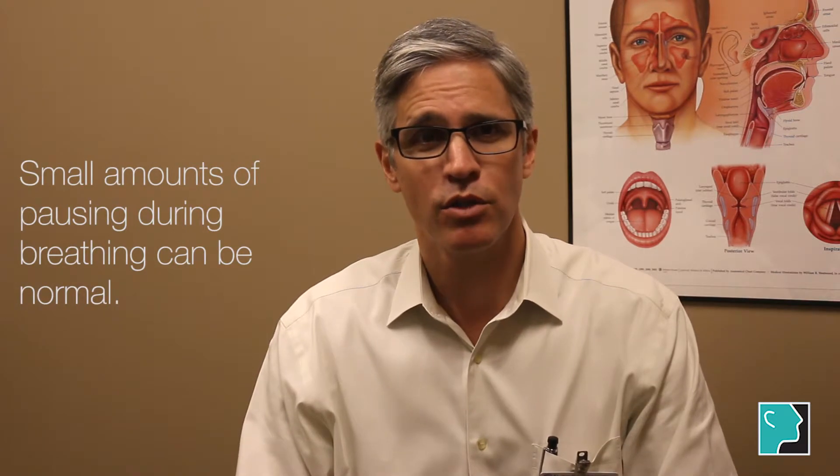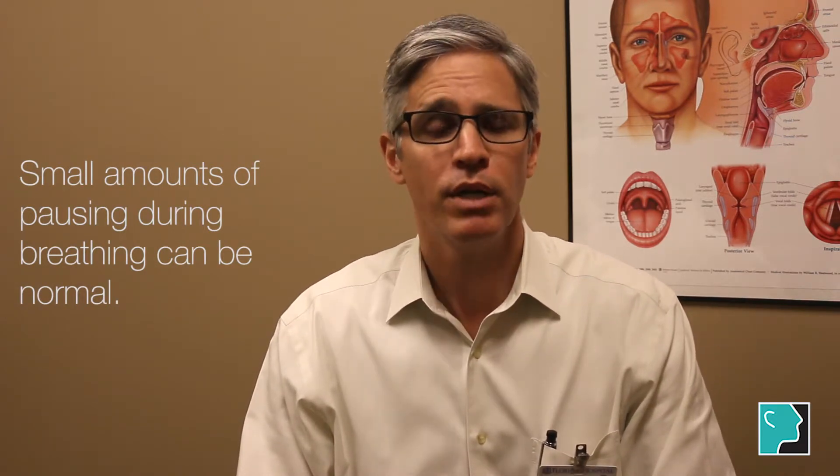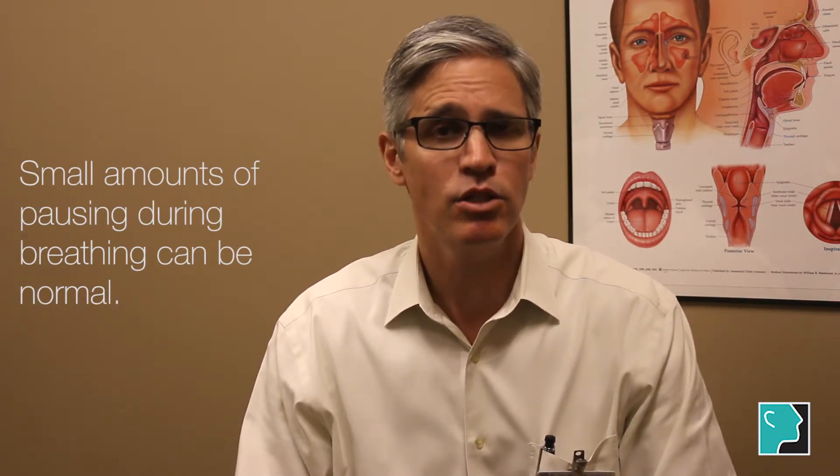Small amounts of pausing during breathing can be normal, but if it's anything beyond that then we need to do a sleep study to find out if they indeed have significant sleep apnea.